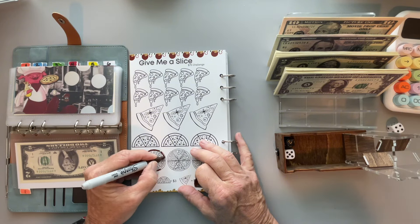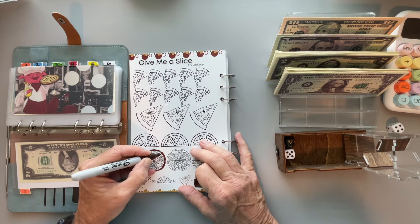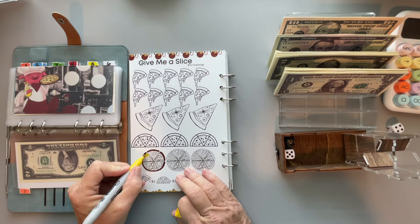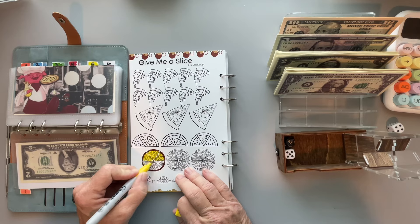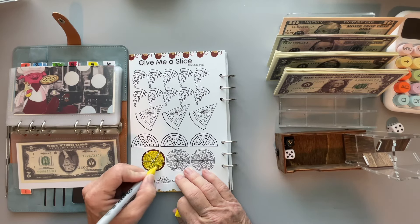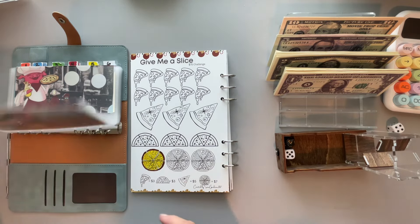We're going to number five, which is Italy, and it is the front of the page. So I'm going to scratch off one of these little things. Let's scratch right here — and it's one dollar. Fantastic! One dollar. Let's pop that right in there.